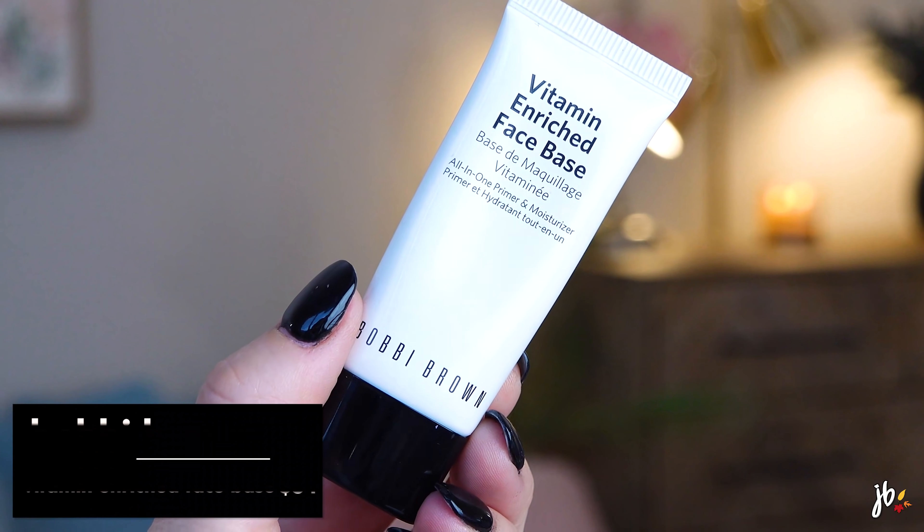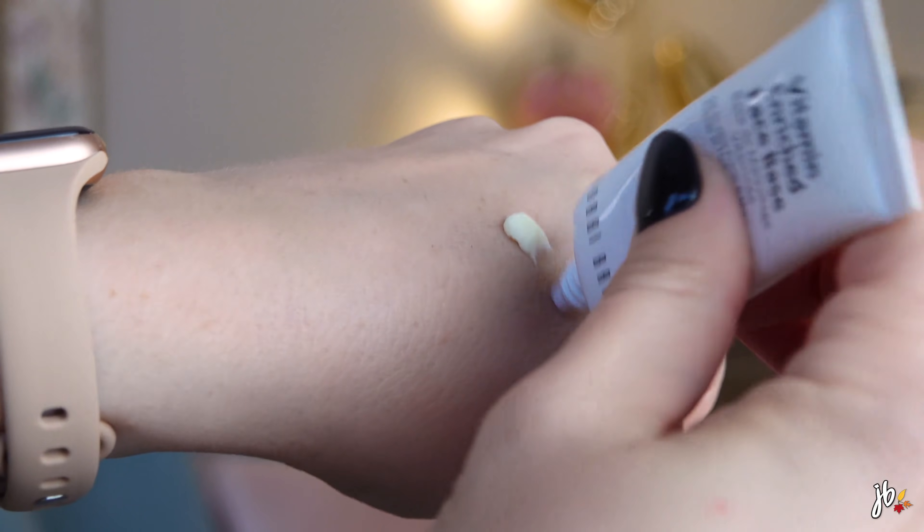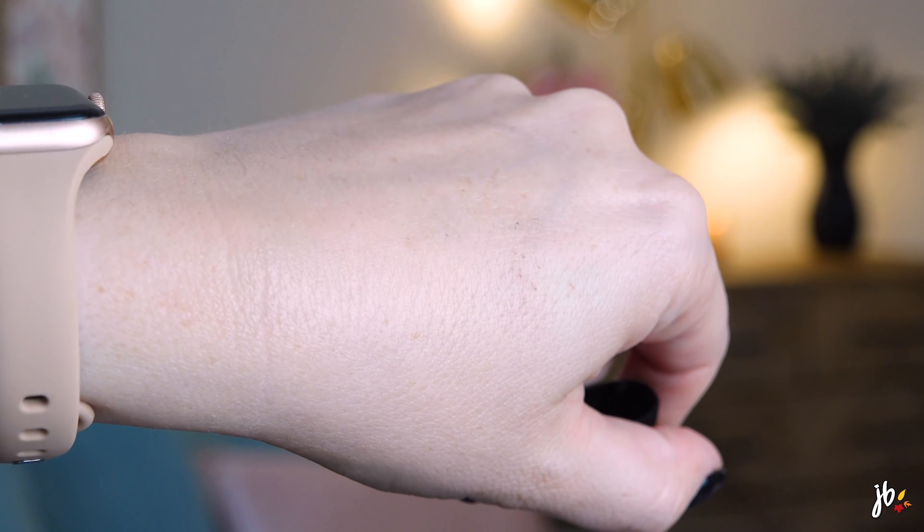The first thing we're going to put on is the Bobbi Brown Vitamin Enriched Face Base. It typically doesn't look like this - it normally comes in a jar. This stuff definitely has a cult following and there's good reason: it is so moisturizing and it feels so good on the skin. People feel it's worth the price tag because it works really well under makeup too. It really is just a moisturizer, but it can be used as a primer, so you don't feel like you have to go in after with something else unless you're looking for pore filling.